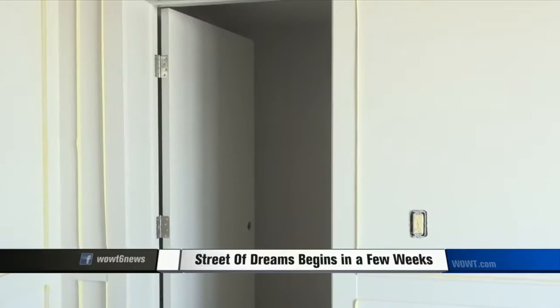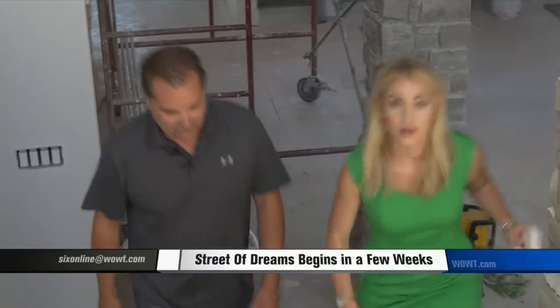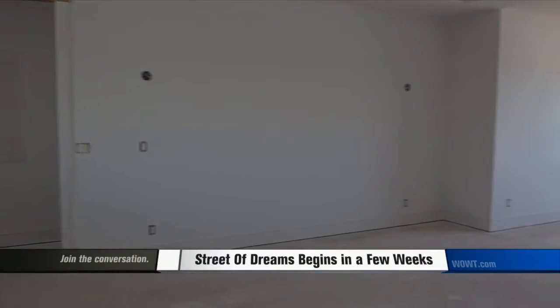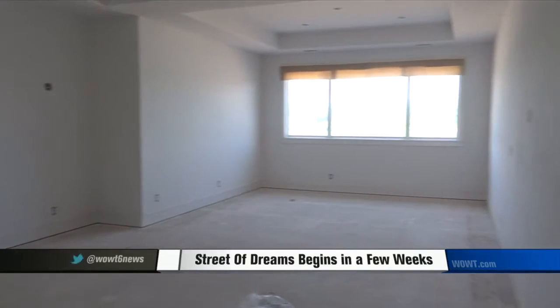You'll notice off the den there's a storm shelter. That's because none of the homes at Blue Water have basements, which means all of the entertaining is upstairs. A small bar on this side will have a refrigerator, microwave, wine cooler, and full-size sink.